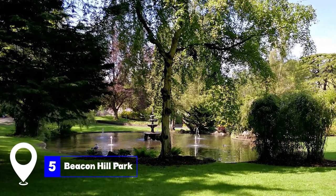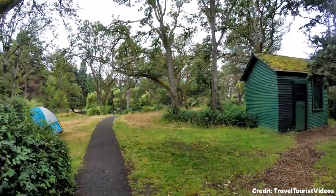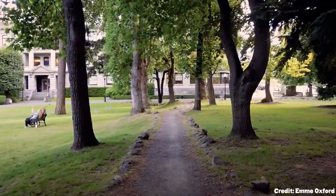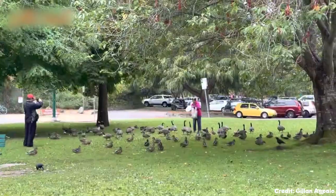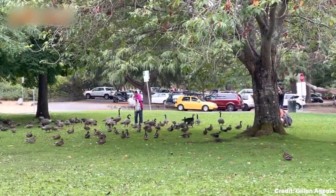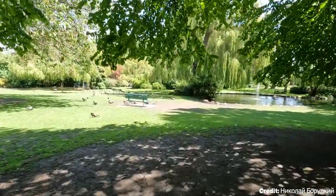At number five, we have Beacon Hill Park. A stone's throw away from the Inner Harbour is Beacon Hill Park. This vast green space offers a respite from city life with its beautiful gardens, sports facilities, and open spaces. It also boasts the distinction of housing what was once the world's tallest totem pole.